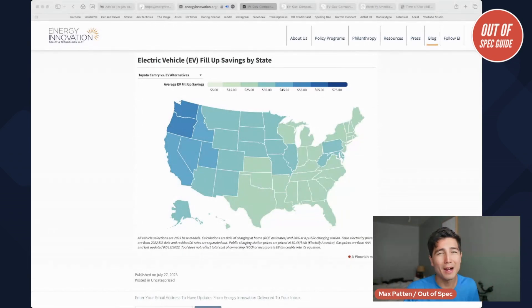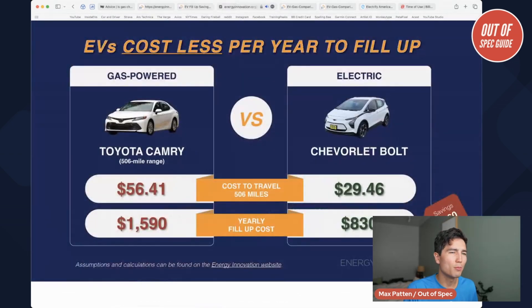And in some cases, you're going to come out behind gas in terms of cost. They also have some slides with direct comparisons of what it would cost to travel the distance of the gas car and the yearly fill-up costs. They find the Chevy Bolt versus the Camry is, on average, cheaper to fill up to go the same distance — no surprise. Annually, you could save like $760 as we see in this example. However, the Chevy Bolt is a hatchback — it's a bit smaller than a Toyota Camry in terms of size and passenger space, so it's not a perfectly fair comparison.